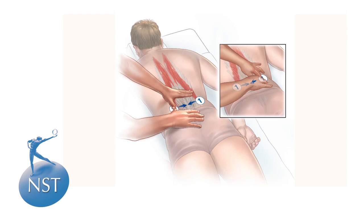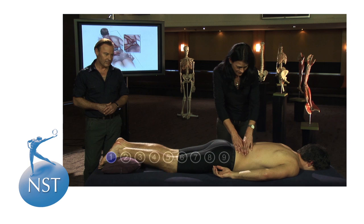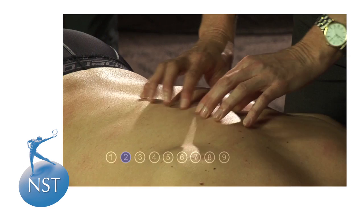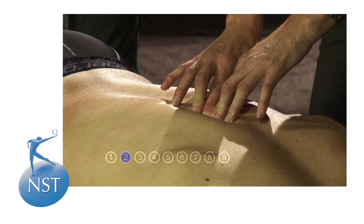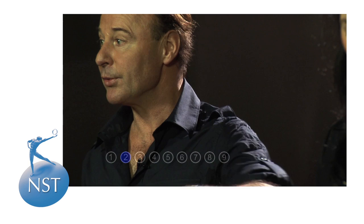Linda begins by locating the first point and asks the client to take a deep breath, then exhale — doing things nice and slowly. The prime move at point two is a lot springier and has the effect of sedating the lower thoracic spine, while at the same time being very important to start bringing the diaphragm back into balance — so secondary respiratory mechanism thinking has started already. Point one has really regulated the sacrum; point two addresses the lower thoracic spine and diaphragm.